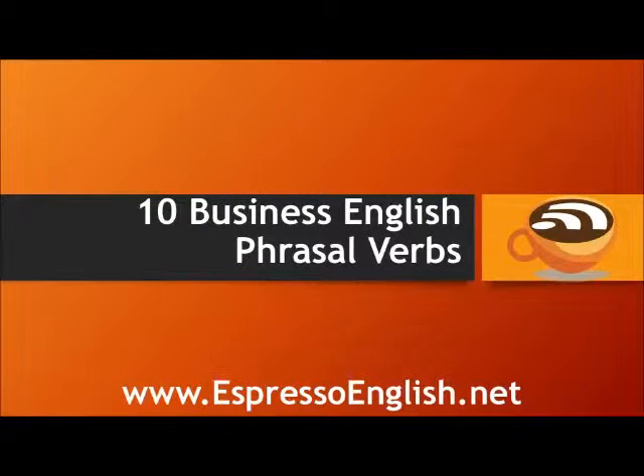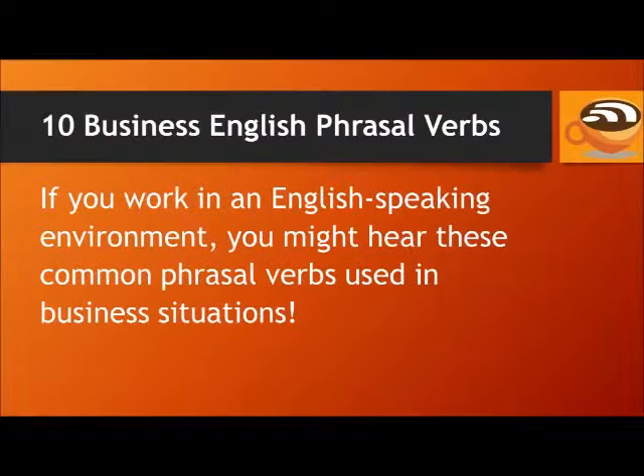10 Business English Phrasal Verbs from EspressoEnglish.net. If you work in an English-speaking environment, you might hear these common phrasal verbs used in business situations.